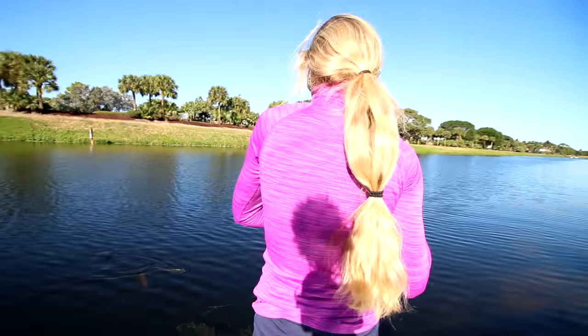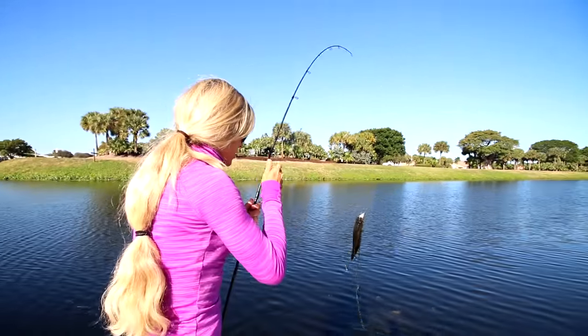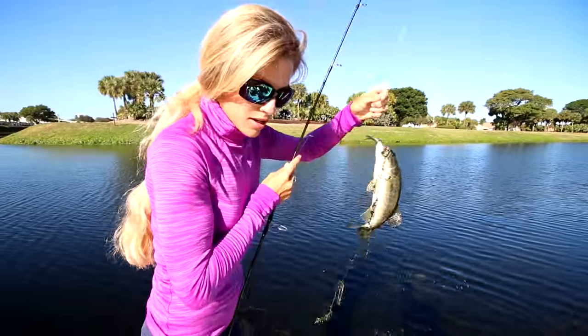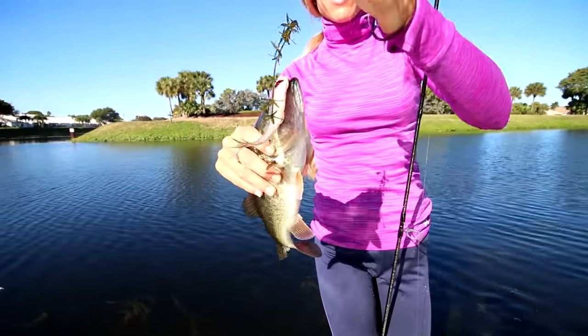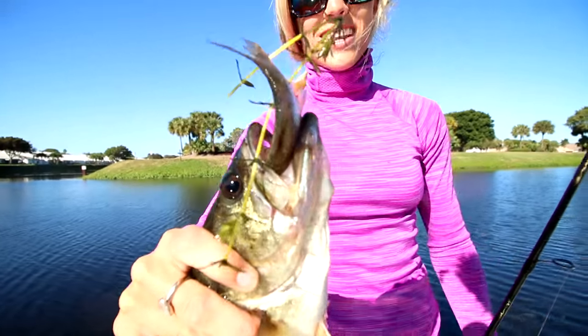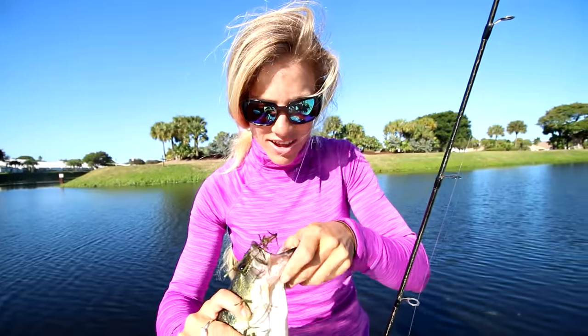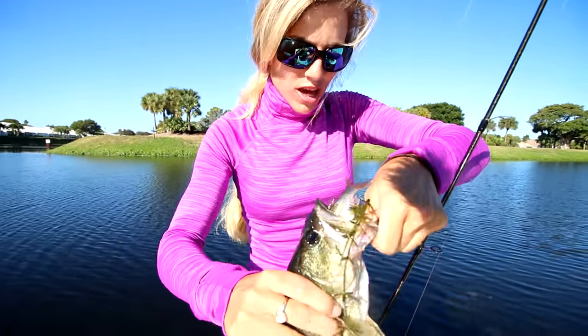Look at that bigger largemouth — it's getting there. Fish are getting bigger. Check it out. The shiner was sticking out of his mouth kind of like this. It's funny. Got a nice fish here. He kind of inhaled the hook, but now I have a trick to get it out.